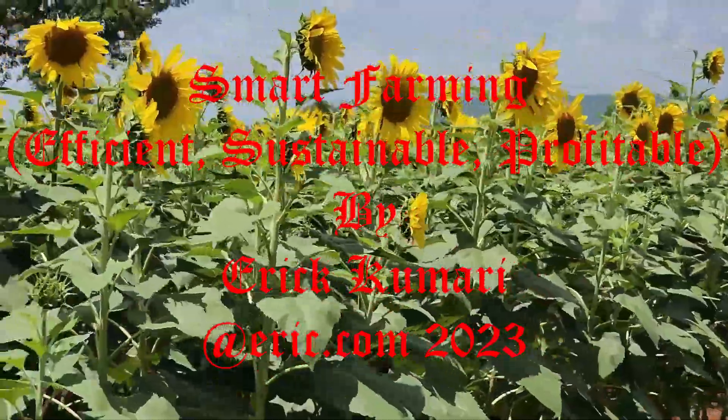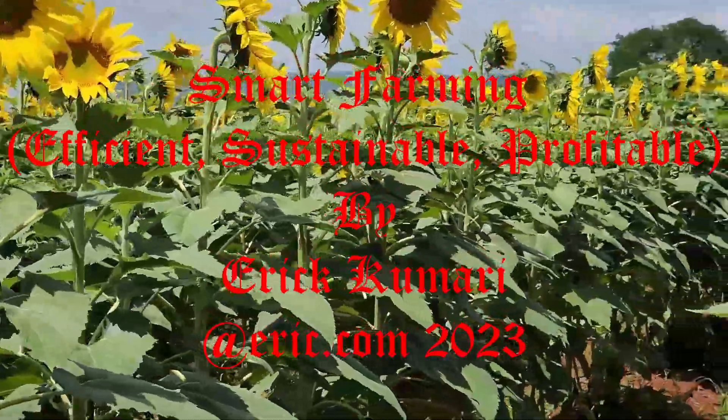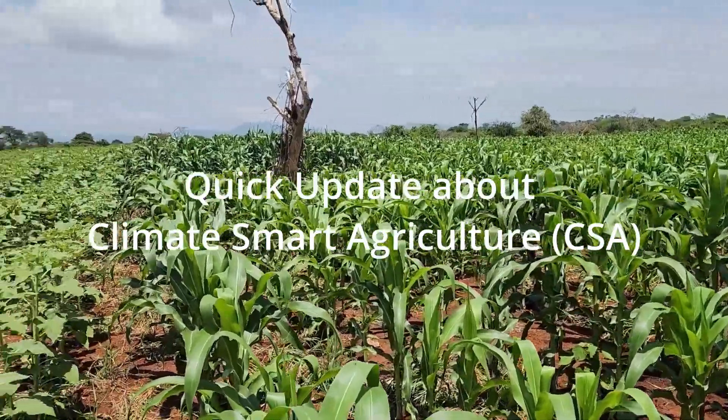Yes, more efficient, sustainable, and profitable. Before discussing about this topic, let's give you the update about this climate smart agriculture.